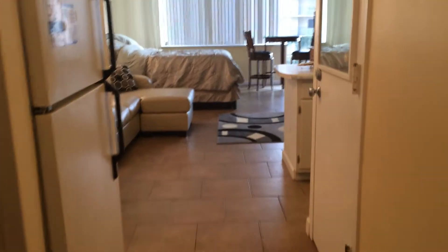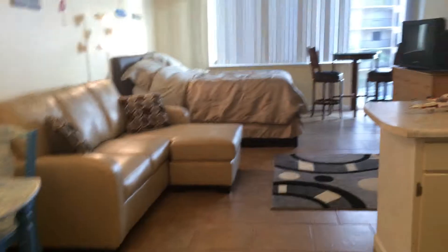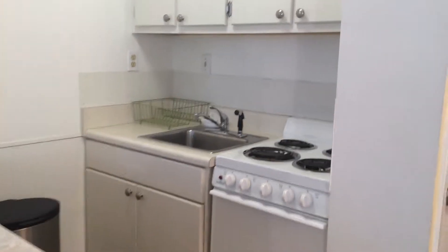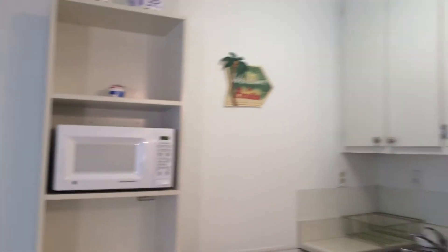This is a condo efficiency for rent at Top of the Gulf. There's a full-size refrigerator here. This condo is on the third floor. And here we have a stove and a microwave, and that's the kitchen.